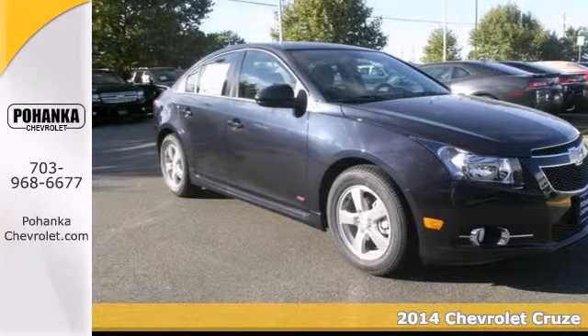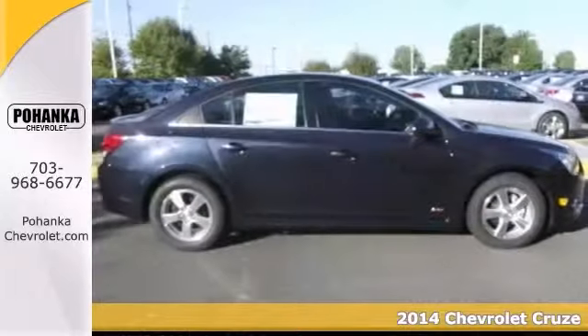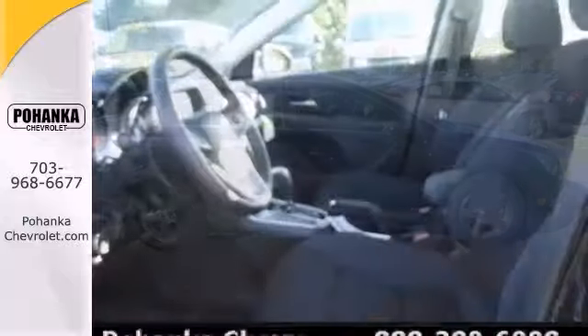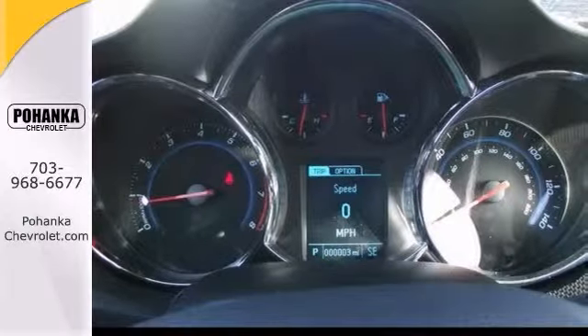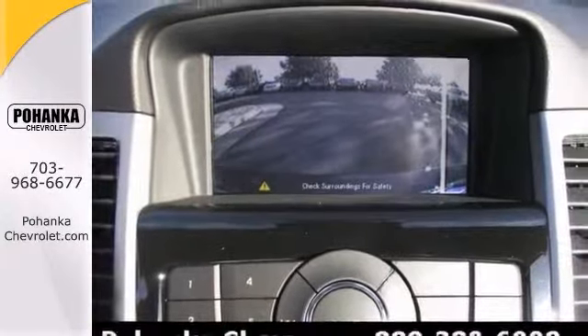Confused about which vehicle to buy? Look no further than this great 2014 Chevrolet Cruze. This Cruze's engine never skips a beat and it's nice being able to slip the key into the ignition, not having to cross your fingers every time you give it a turn. With the keyless entry, the anti-theft system, and a backup camera, it's bound to sell fast.